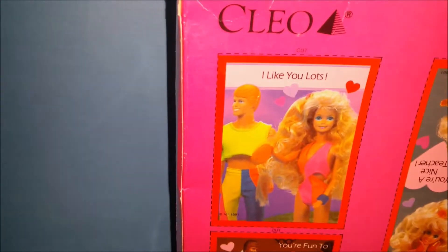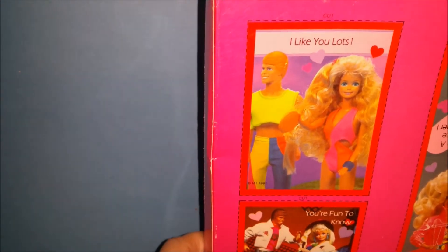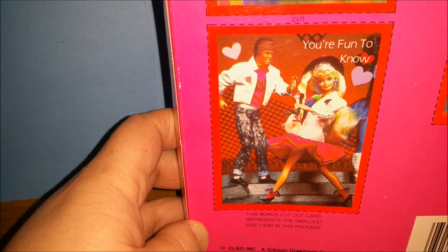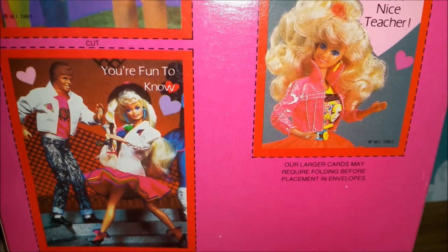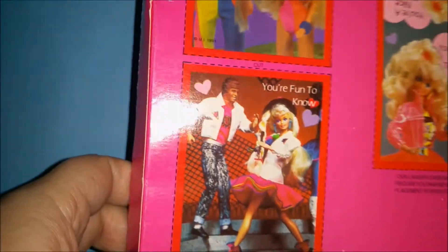On the back here we have Barbie and Ken — look at Ken's crop top — with 'I like you lots.' Then we have sort of an eighties-fifties Barbie and Ken with 'you're fun to know.' And over here we've got a double-sided 'you're a nice teacher' — very cool. You can cut those out on your own.